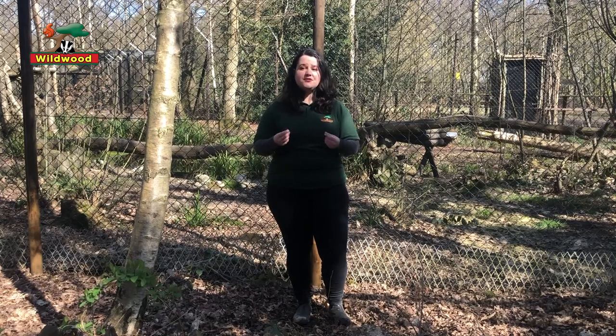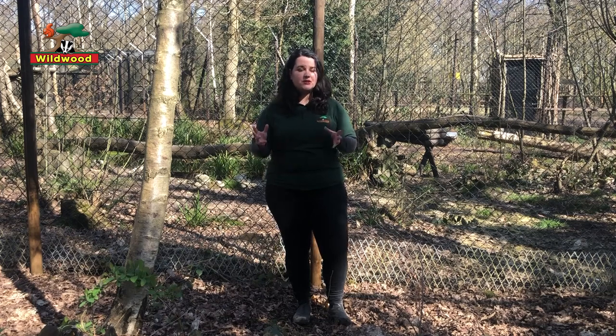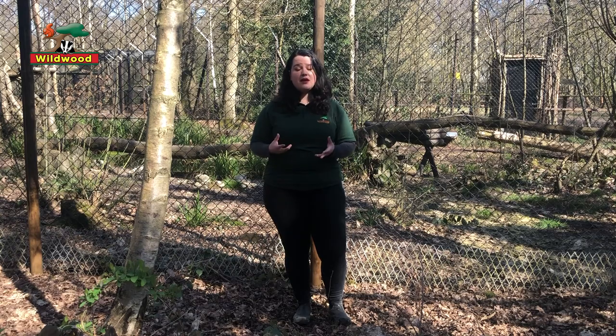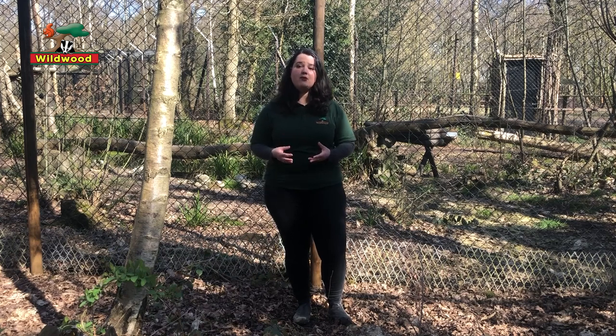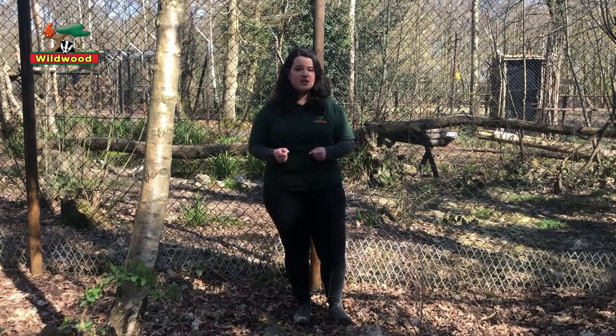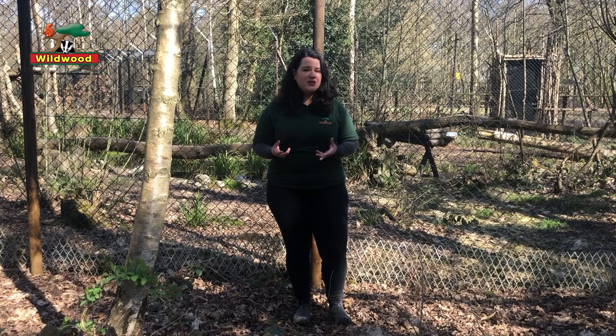Another reason they have tufted pointed ears is that it's believed to help them hear better, a bit like an aerial or satellite dish, but also to help with communication. Lynx, being cats, generally communicate through body language and smell rather than noise. You might think your house cat is really noisy, but scientists believe cats meow at us because they think we're a little bit dumb and haven't figured out their body language yet.